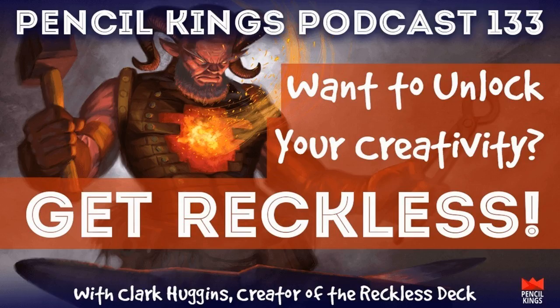I've taken this deck to conventions all over the place, demoed it, and you see that aha moment in people's eyes. It's almost like you can't help but have that moment when you put out a combination — the gears and the tumblers fall into place automatically. Even people who wouldn't consider themselves artists or illustrators start to see a picture in their head of how these things fit together.